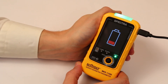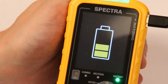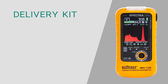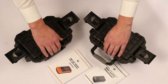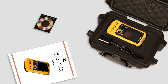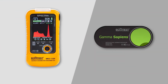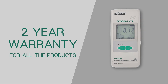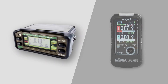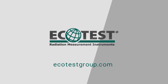Lithium polymer batteries are charged via micro-USB cable from an external charger or from a personal computer. Each device is packed in a separate case which also contains software, a detailed operating manual, and a charger. Ecotest provides a two-year warranty for all products. Learn more about Cadmium, Spectra, and other devices of our brand at ecotestgroup.com — your deviation safety, Ecotest.